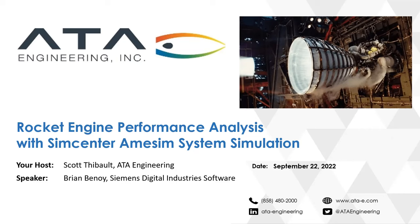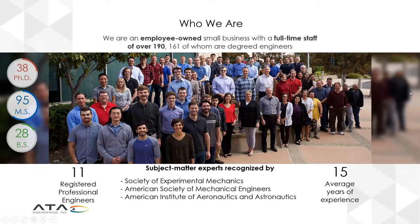Before we launch into the session proper, let me give a quick introduction to our host, ATA Engineering. ATA is an employee-owned small business headquartered in San Diego, California, with a full-time staff of over 190 — with guests over 200 with our active intern and co-op program. We have a high degree of education and technical accomplishment in a number of different industries, with the Society of Experimental Mechanics, American Society of Mechanical Engineers, AIAA, and many more.